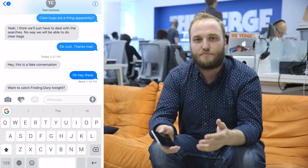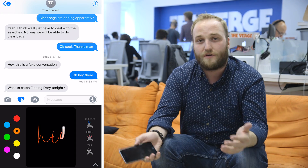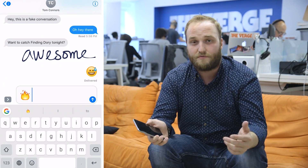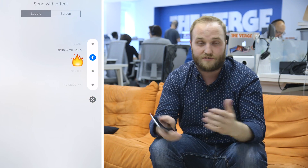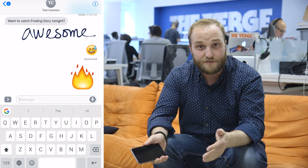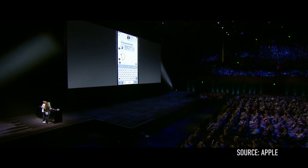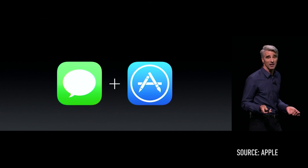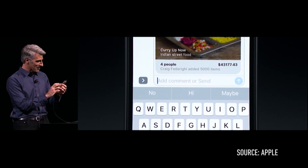The last big thing in iOS 10 is a brand new Messages app. Messages has been expanded with lots of new functions that make it way more competitive with things like Snapchat and WhatsApp and all these other messaging platforms everyone uses. There's big emoji, there's 3D touch features, there's digital touch features, there's drawing, and there's different effects when you send messages. In the future, when iOS 10 launches to the public, you'll be able to integrate third-party apps right into the messaging app, so you can call up a cab or book a restaurant or buy movie tickets without ever leaving a messaging conversation.